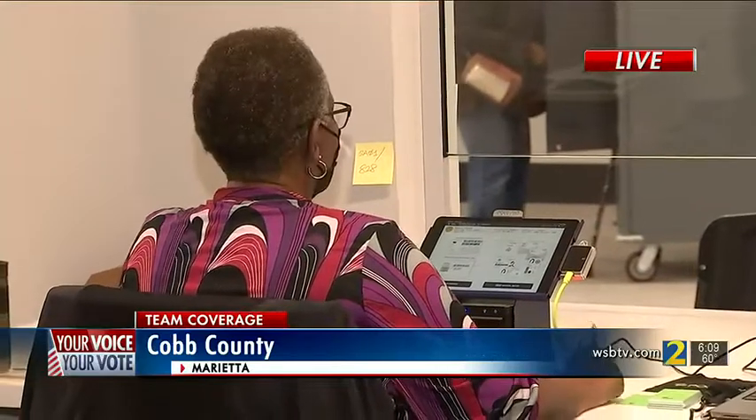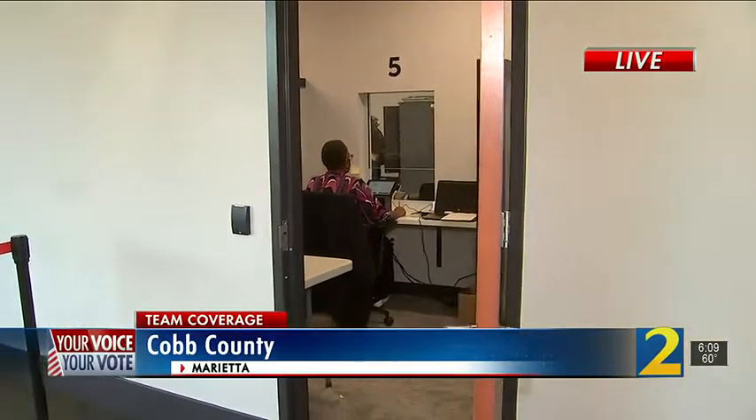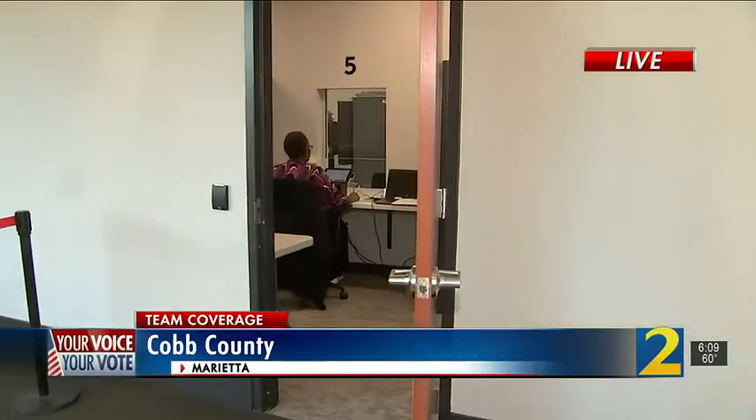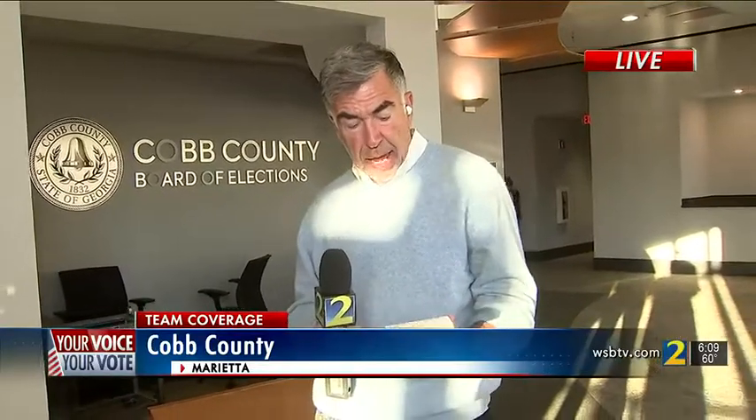Sterling says with the old early voting system, he knows of no evidence an insider cyber attack ever occurred. But in today's environment, it's important to minimize that risk. As for how big a boost to election security — he says it's too early to know that. It's a question of degree: the old system was very secure, but this new poll pad makes it that much more secure. Reporting live from Marietta, Mark Winney, Channel 2 Action News.